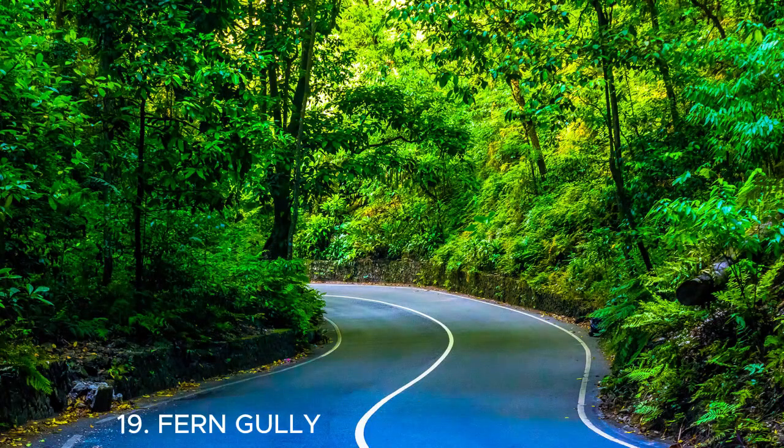Number nineteen is Ferngully — another amazing place to explore in Jamaica. It's a scenic road surrounded by lush greenery and towering trees. You'll feel like you're stepping into a magical forest. Don't forget to take a leisurely drive or hike through this enchanting natural wonder.